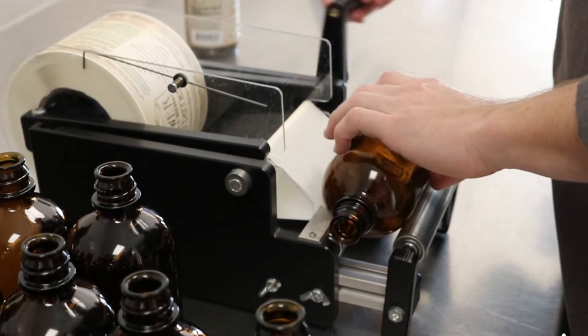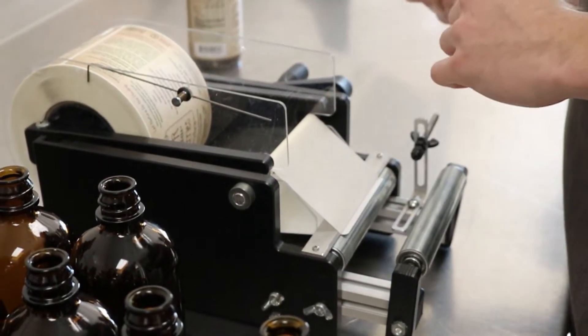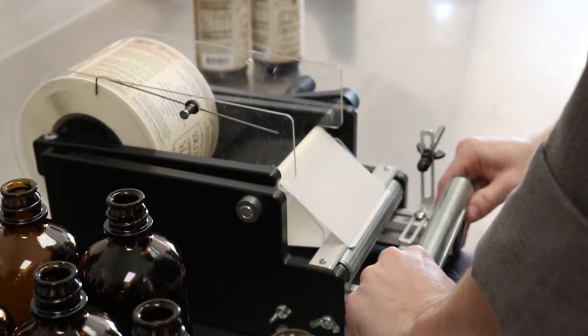Prior to hand labeling each and every bottle, we take them through a thorough sanitation process to remove any dust or particles from the manufacturing facility.